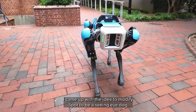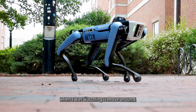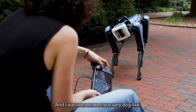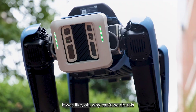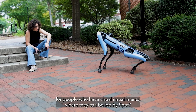I came up with the idea to modify SPOT to be a seeing-eye dog when I was watching it move around. We were all kind of joking and being like, oh, come here SPOT. And I was like, it is very dog-like. What if we used it for some sort of guiding capacity? And then it clicked — why can't we do this for people who have visual impairments, where they can be led by SPOT?